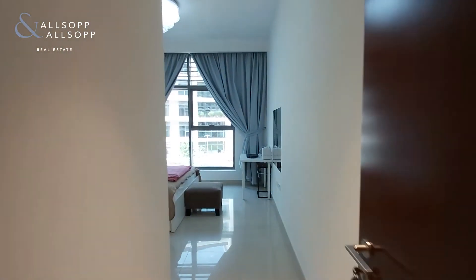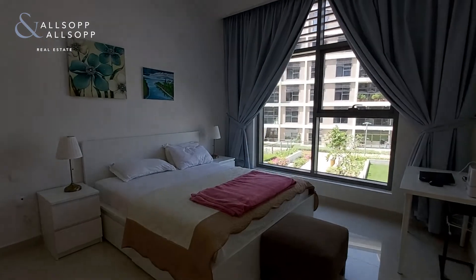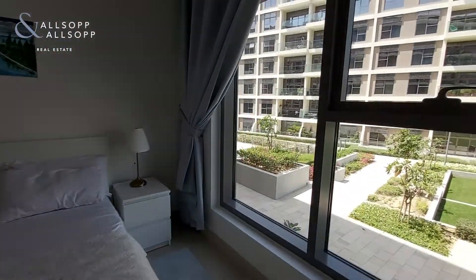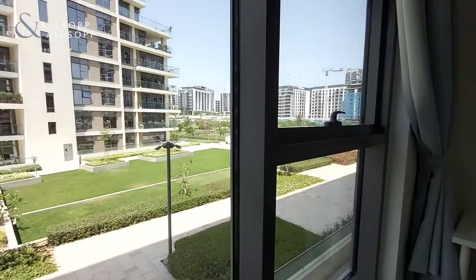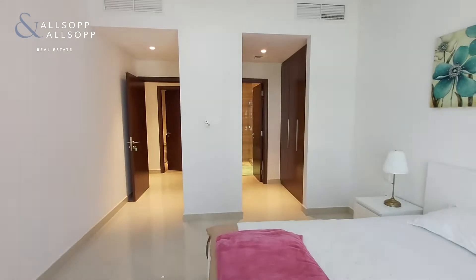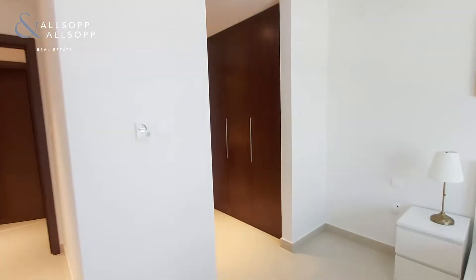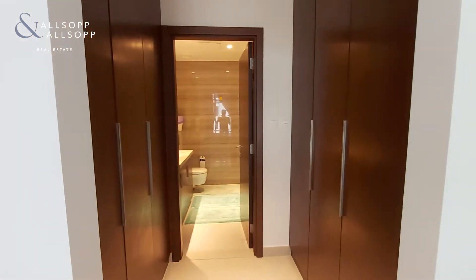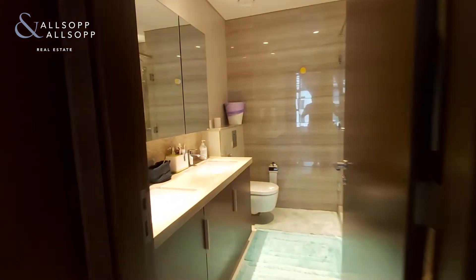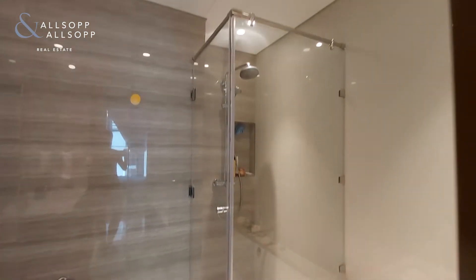Coming through to the master suite, it's a very generous size, and when you're laying down you have this lovely view of the park as well. This property is currently owner-occupied so it can be vacant on transfer. You also have a six-wardrobe walk-through dresser and a four-piece en suite with superb finishing.